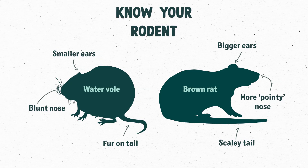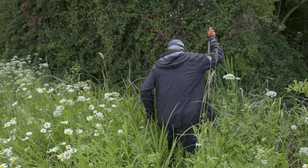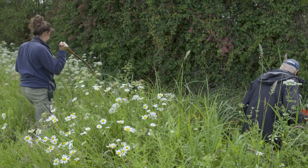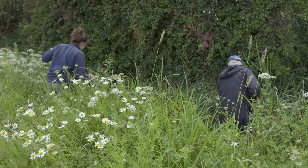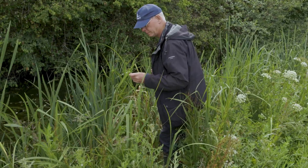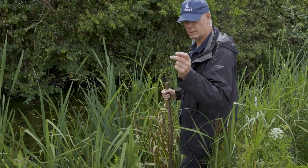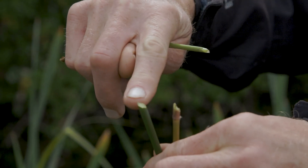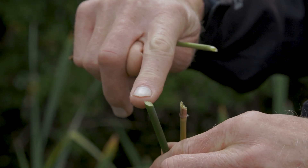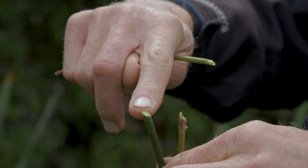Ian, what signs are we looking for when we're out doing a water vole survey? The thing we find most commonly on the reserve when we're looking for water voles are signs of eating, and those we call larders. When we find water vole signs, we'll find cut-off stems and they're always cut off at a very precise 45-degree angle, so we can be sure that what we're seeing are water vole signs and nothing else.